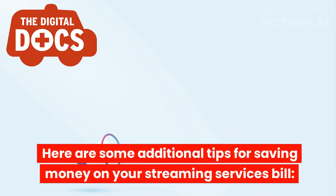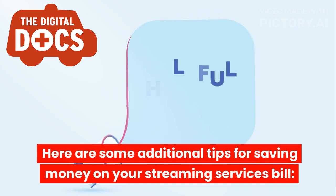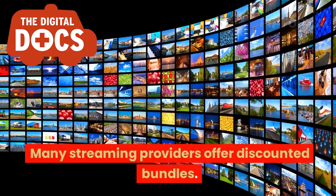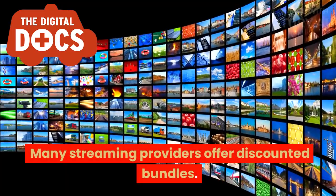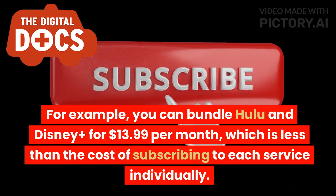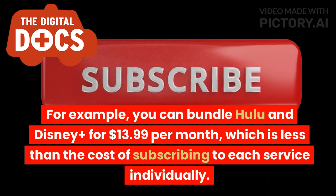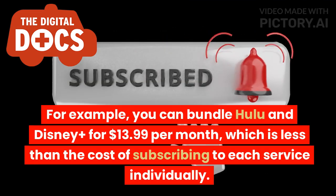Here are some additional tips for saving money on your streaming services bill. Many streaming providers offer discounted bundles. For example, you can bundle Hulu and Disney Plus for $13.99 per month, which is less than the cost of subscribing to each service individually.